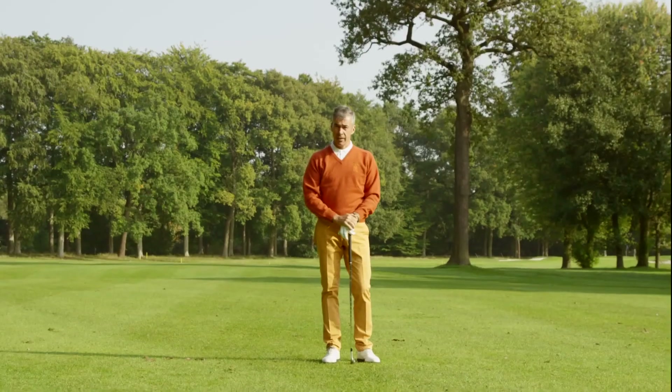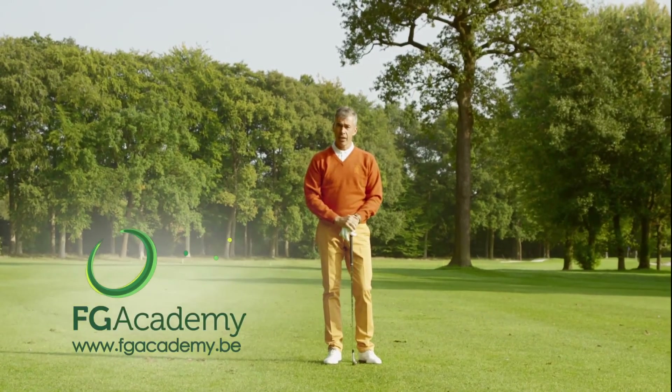Take your game to the next level. FG Academy. Learning golf can be fun.